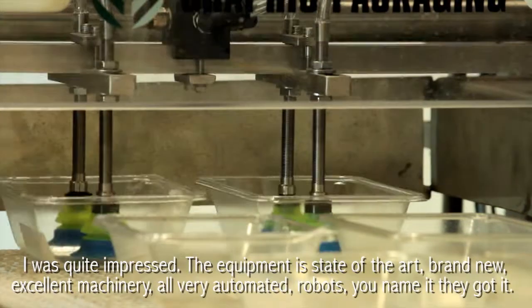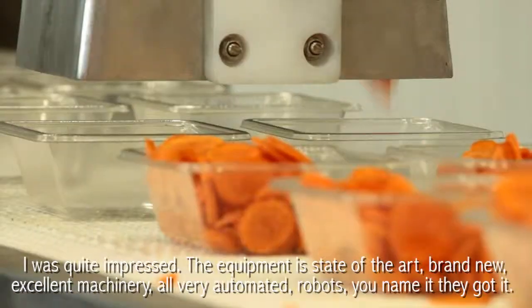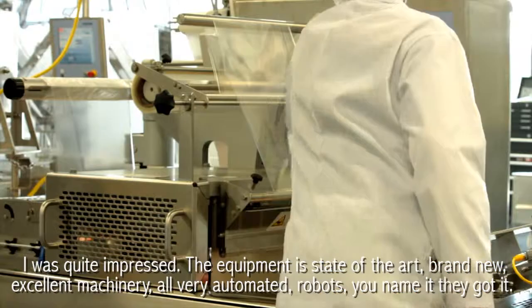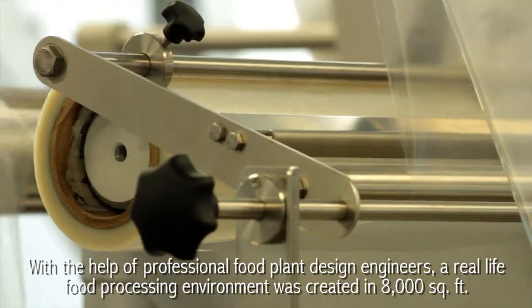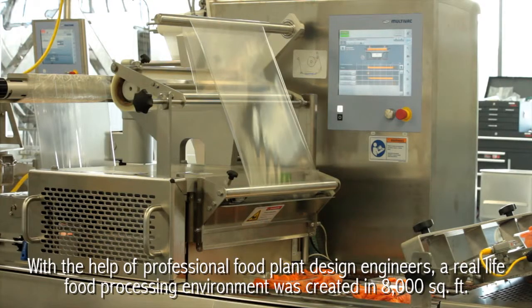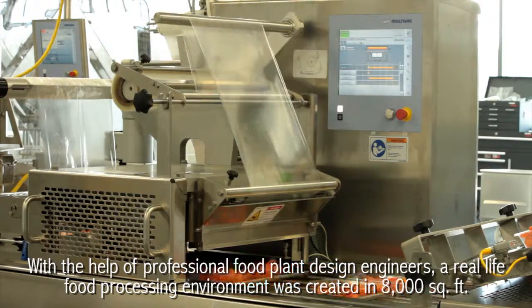I was quite impressed. The equipment is state-of-the-art, brand new, excellent machinery — very automated robots. You name it, they got it. With the help of professional food plant design engineers, a real-life food processing environment was created in 8,000 square feet.